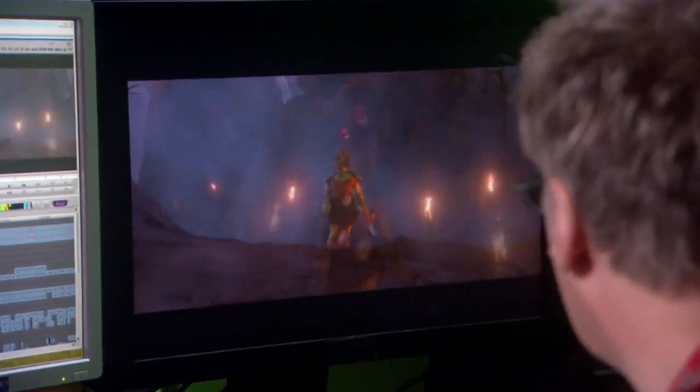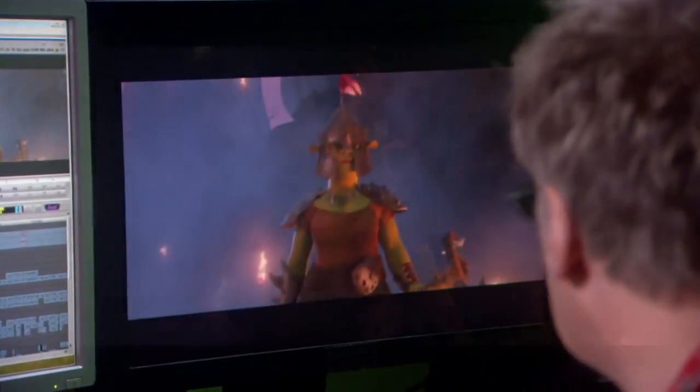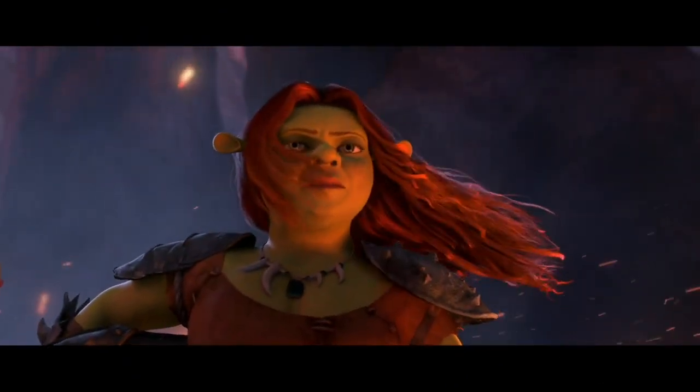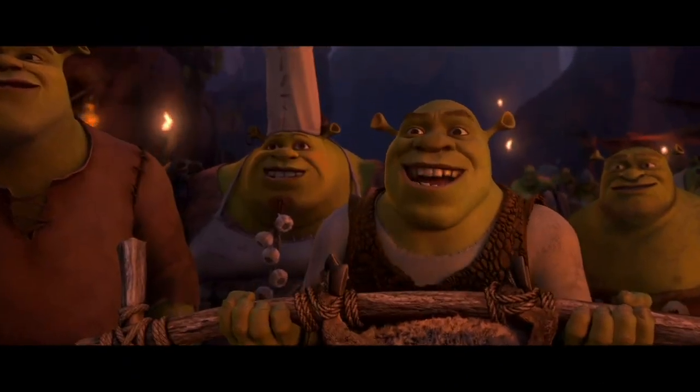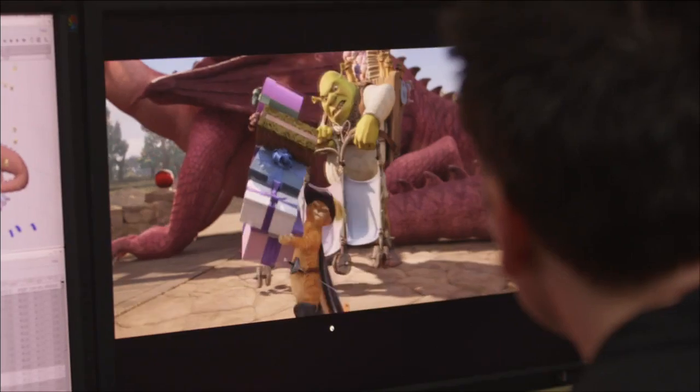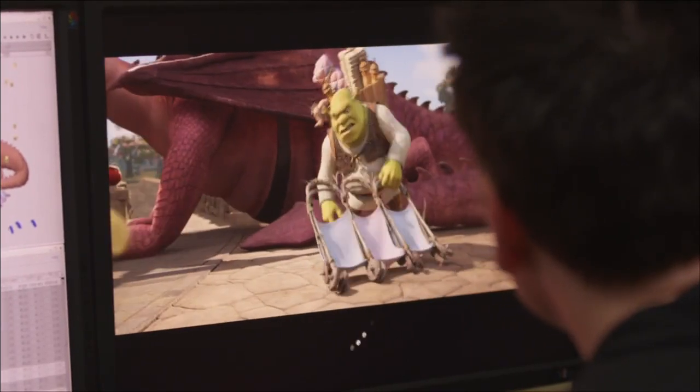The DreamColor display is absolutely critical for us to be able to achieve that artistic vision. We spend less time struggling to get a look on the monitor and more time creating great artwork. So we're able to put our efforts towards enhancing the images and making movies that look better than we've ever been able to make in the past.